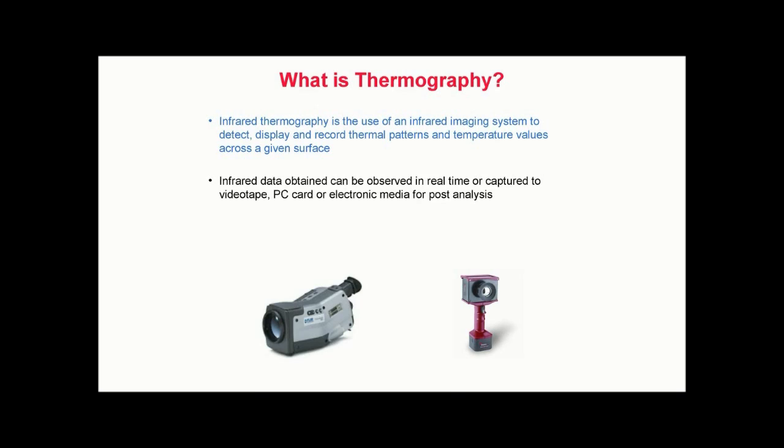Today's modern thermal imagers are video camera-like devices which often can fit in the palm of your hand. A thermal imager converts the invisible infrared energy into a monochrome or multicolored image, which represents the apparent thermal patterns across the surface of the object being inspected. When recorded on photographic film or paper, these images are referred to as thermograms.